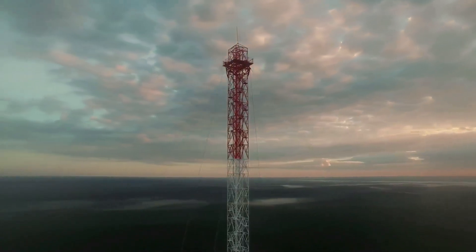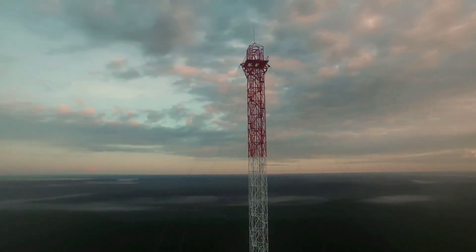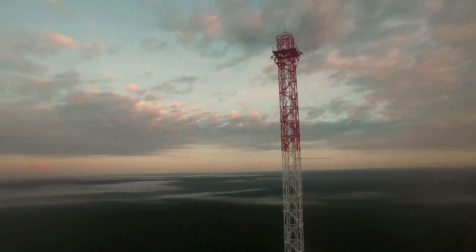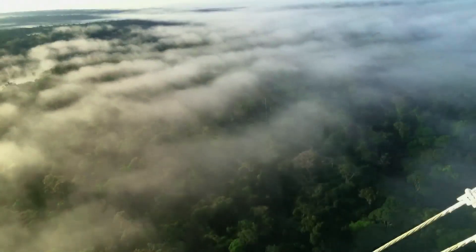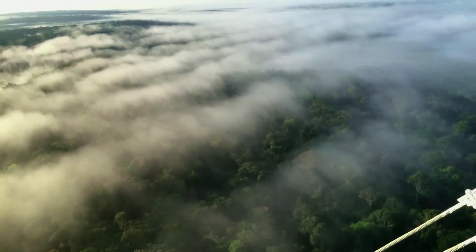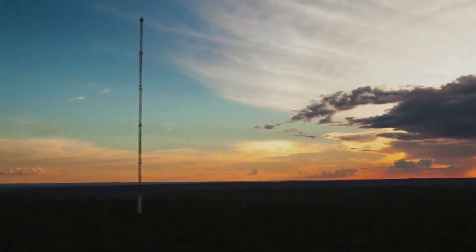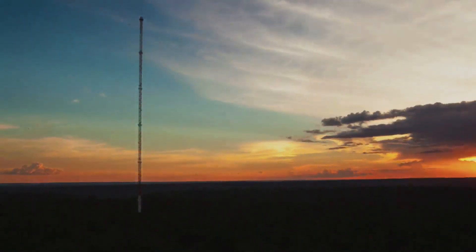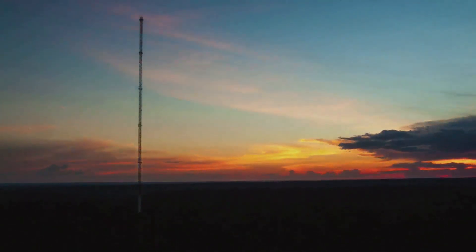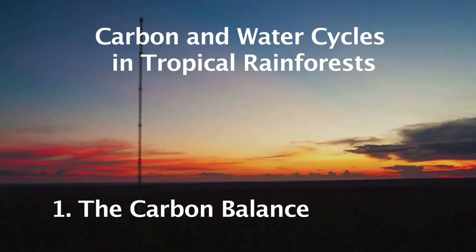This tower is one of many you'll find in tropical rainforests. That's because rainforests are important global carbon stores. As they've developed over hundreds or even thousands of years, these extraordinary ecosystems have taken carbon dioxide out of the atmosphere and fixed it. And because they continually fix carbon, rainforests play a crucial part in slowing the pace of climate change, helping maintain the global carbon balance.